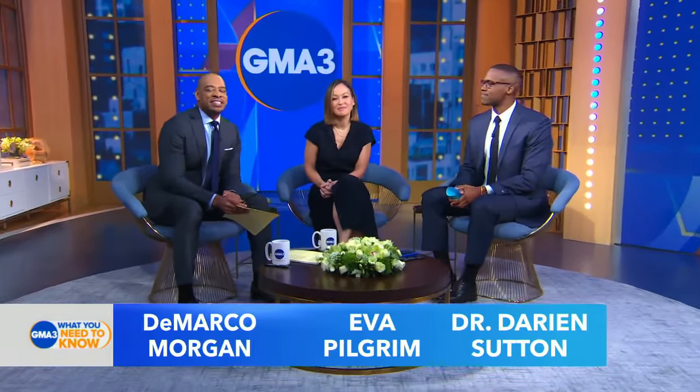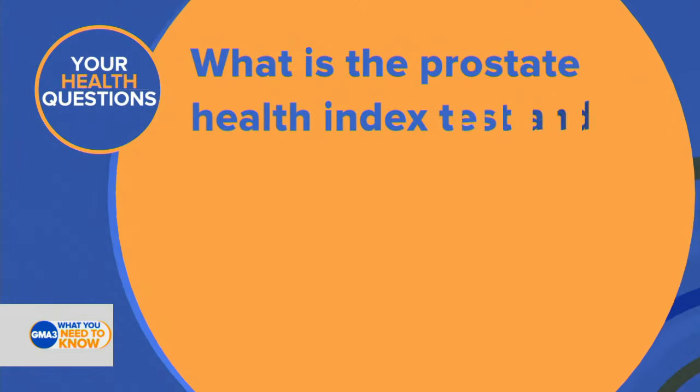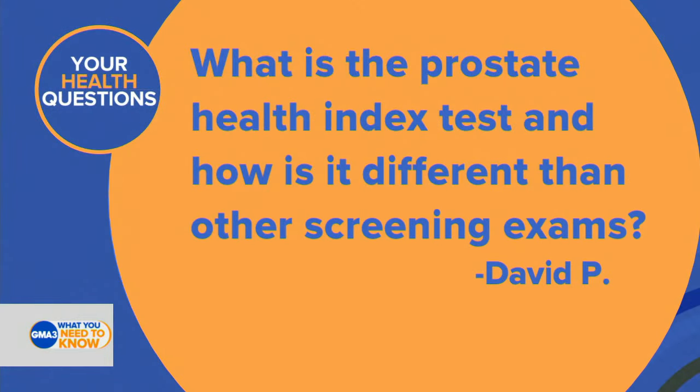All right, folks, we're back now with Dr. Darien, taking a look at some of the medical questions that you are asking at home. And David P. wants to know: what is the Prostate Health Index test, and how is it different than other screening exams?